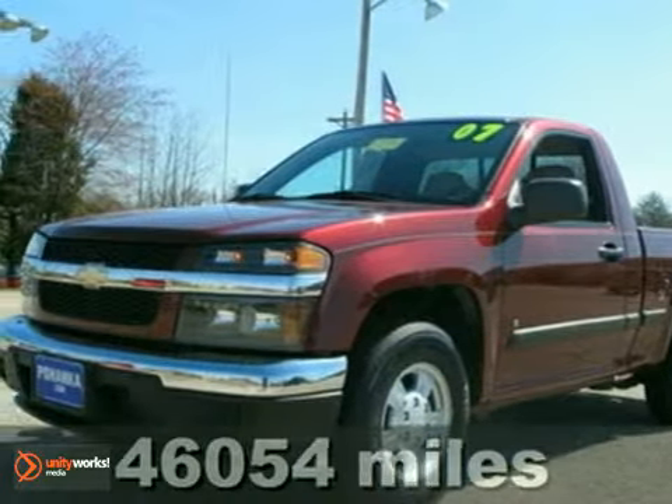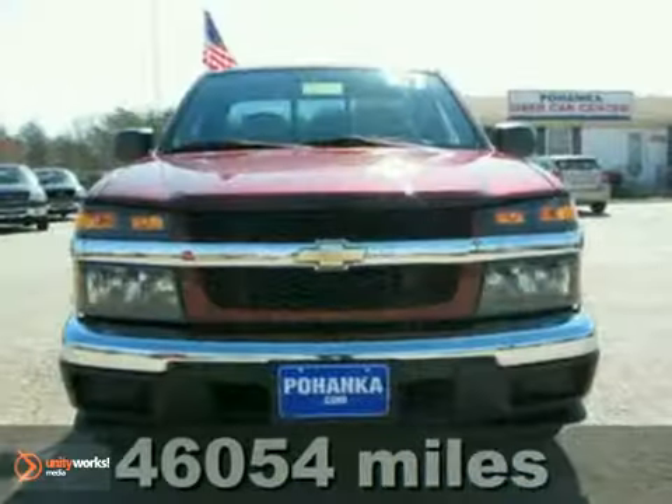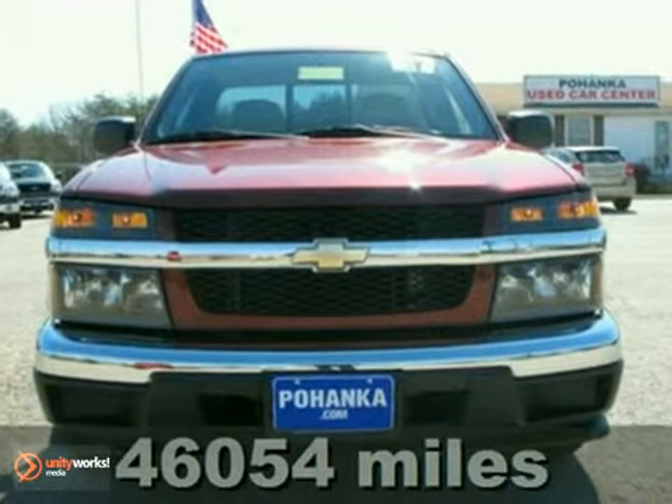Here's a 2007 Chevrolet Colorado LT. The dual airbags and antilock brakes keep you and your family safe.